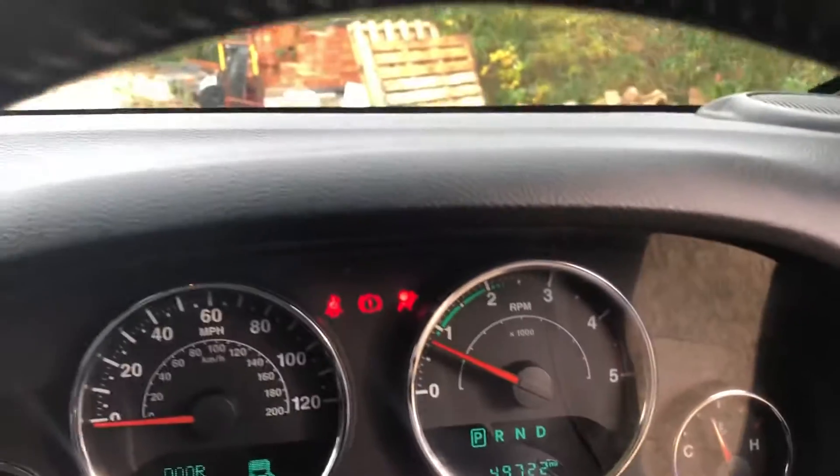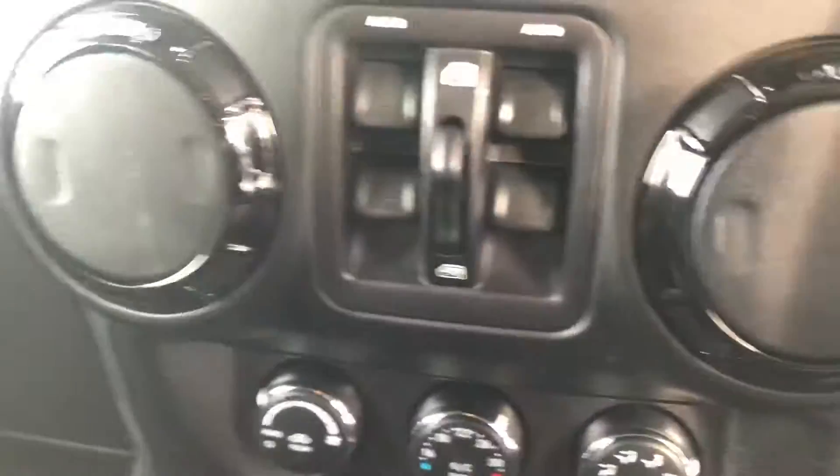Starts first time, no warning lights. Very well specified with sat-nav and heated seats. Air conditioning. Got all the relevant documentation.